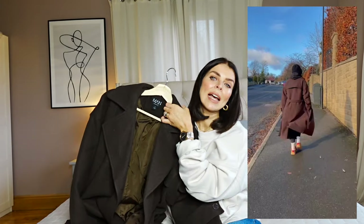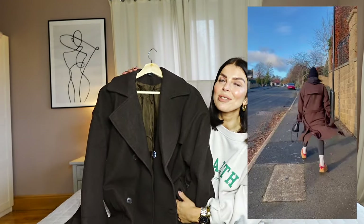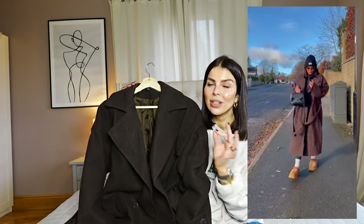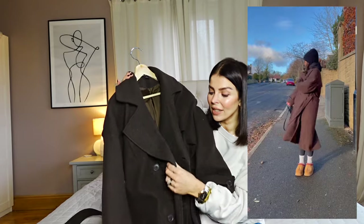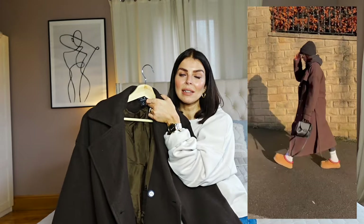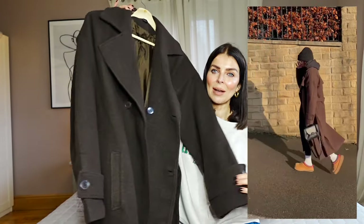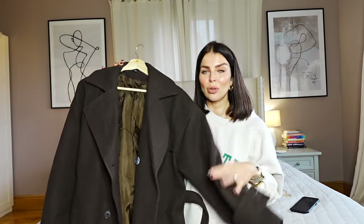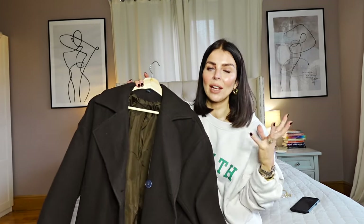I wore it the other day on a really cold day — just a beanie hat, my Ugg Tasmans, a hoodie — and I was so cozy but still felt put together. I love the chocolate brown colorway; I just think brown is the color for this year. The quality is so nice, it's so soft and thick, but you could dress this up for work or for a night out. There are just so many ways you could wear it. I would really recommend this coat if you're wanting just an everyday winter coat.